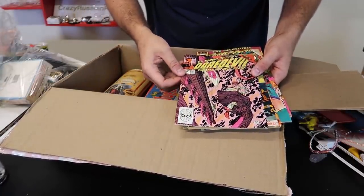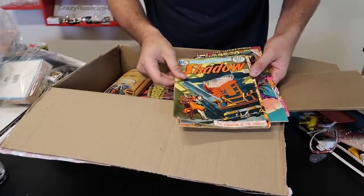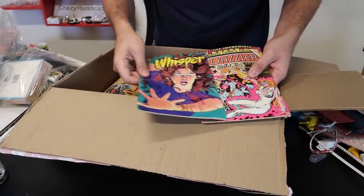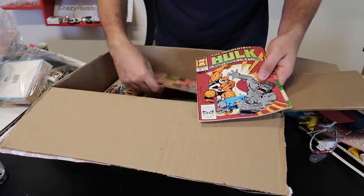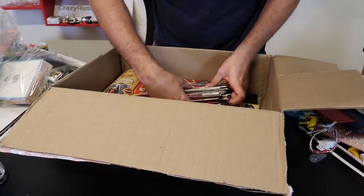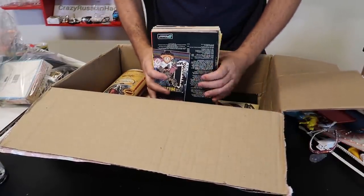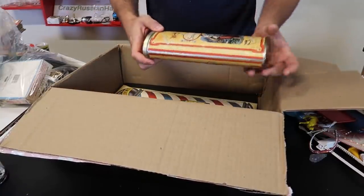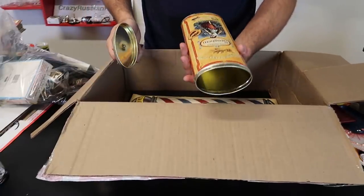What year is that? Look at it — 20 cents. That's gotta be pretty old. I can go through them and you can sell comics pretty easily, either on eBay or you can take them to some stores and they can evaluate them.